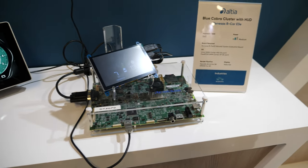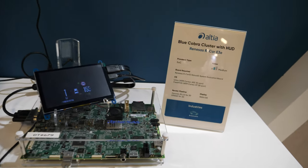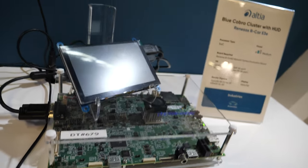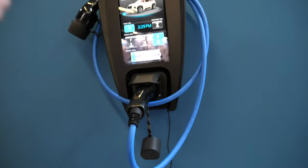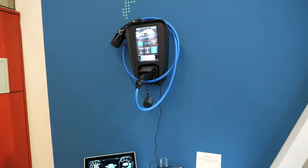So this is the R-Car E3 — is it running Cortex-A53? That's right, and running FreeRTOS in this case with an OpenGL ES 2.0 pipeline for 3D and a DRW 2D for 2D.